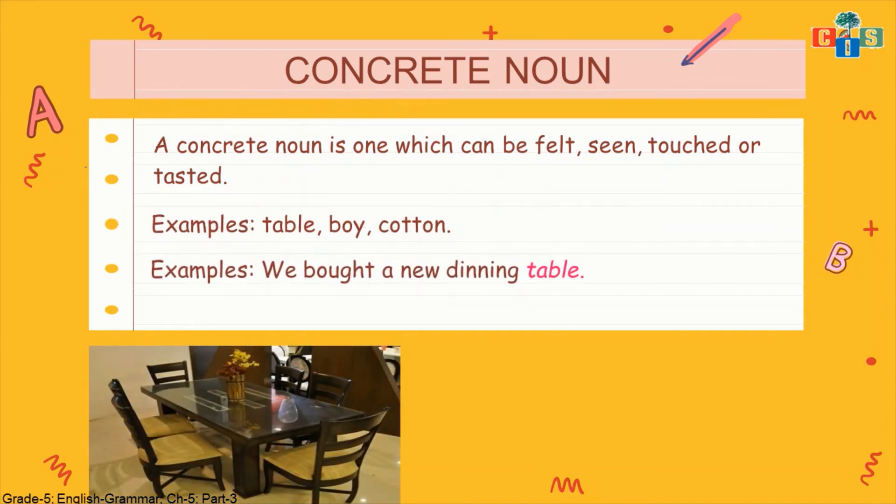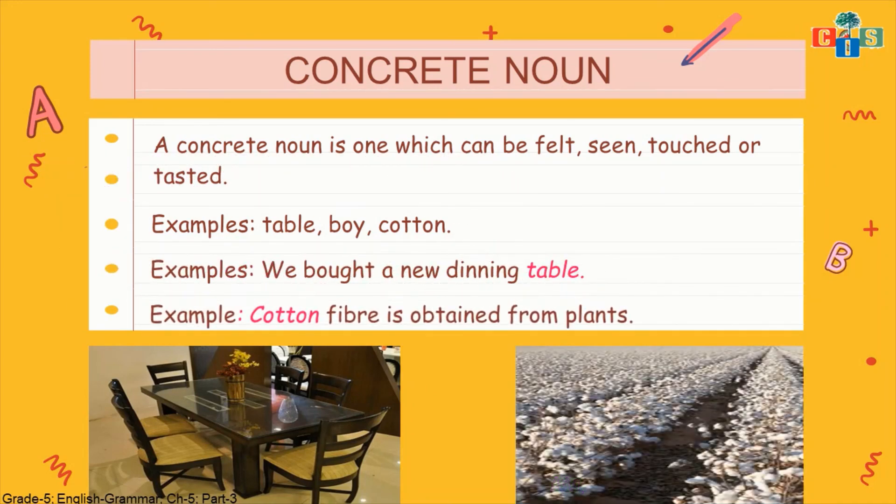The things which we can see, feel, or touch can be called concrete nouns. Examples include table, boy, and cotton. Sentence example: 'We bought a new dining table.' A dining table can be seen, touched, and felt by everyone — so it's a concrete noun. It's not essential for all qualities to be present; any one quality is enough. Another example: 'Cotton fiber is obtained from plants.' We can touch cotton, feel it — it's very soft — and see it. So cotton comes under concrete noun.